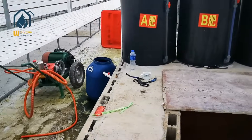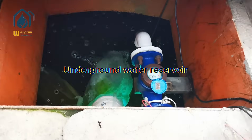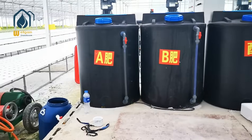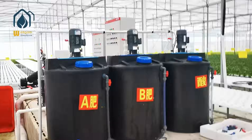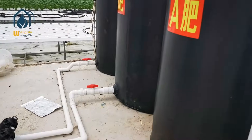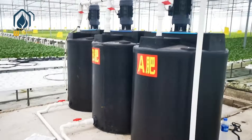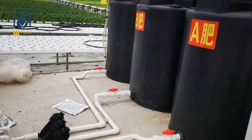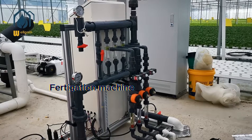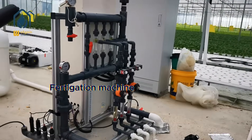Part 1: What is NFT hydroponic grow system? The NFT — Nutrient Film Technique — hydroponic grow system is a popular hydroponic method used for growing plants without soil. In this system, a thin film of nutrient-rich water continuously flows over the roots of the plants, providing them with essential nutrients, water, and oxygen. The NFT system mainly consists of a nutrition tank, solution supply and return device, growing pipe, and control equipment.